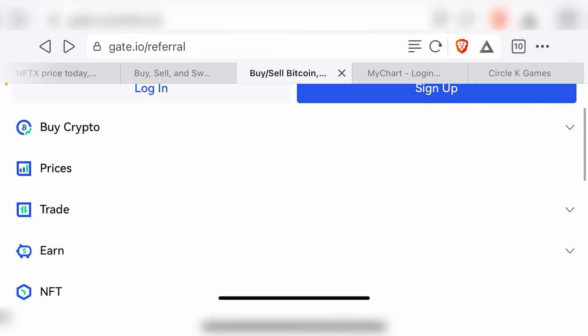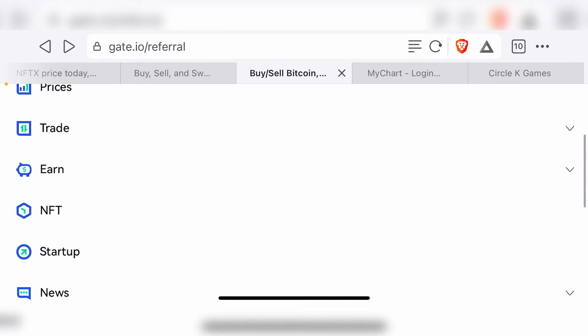Coinbase charges extortionate fees, whereas Gate.io charges really, really low affordable fees for transacting these cryptos. Apart from trading and buying cryptocurrencies, you can also use their platform to earn rewards on your existing cryptocurrencies. If you go to their earn page, they have a whole host of options where you can earn passive income from your crypto — lending, providing liquidity, and staking cryptocurrencies to earn some of the best staking yields.